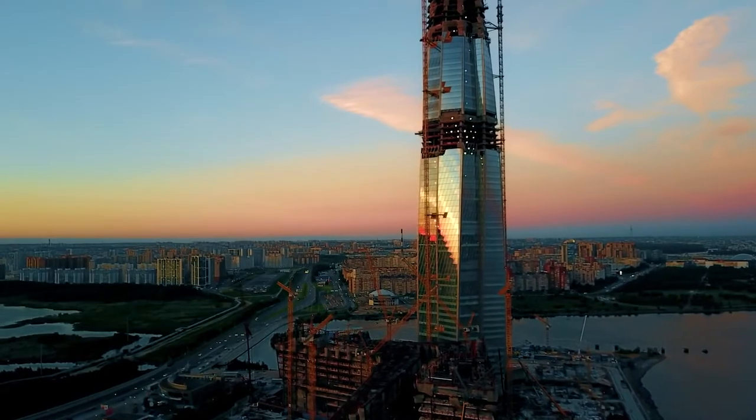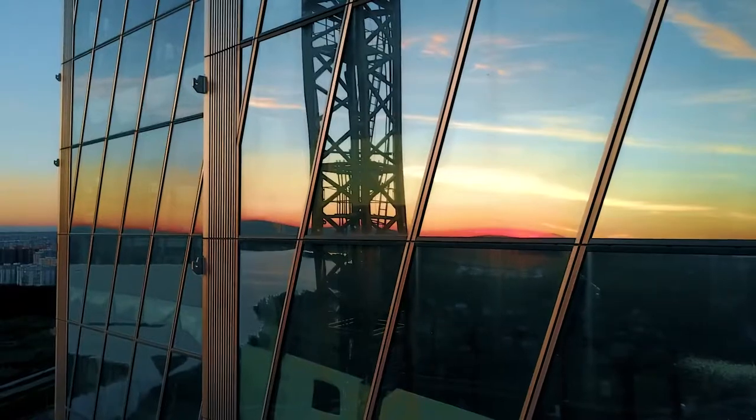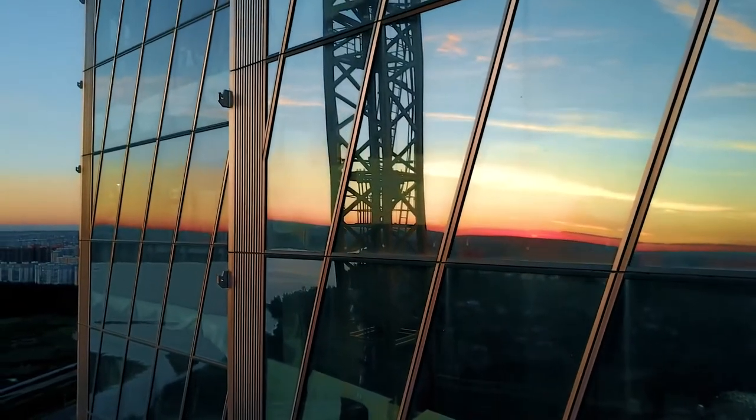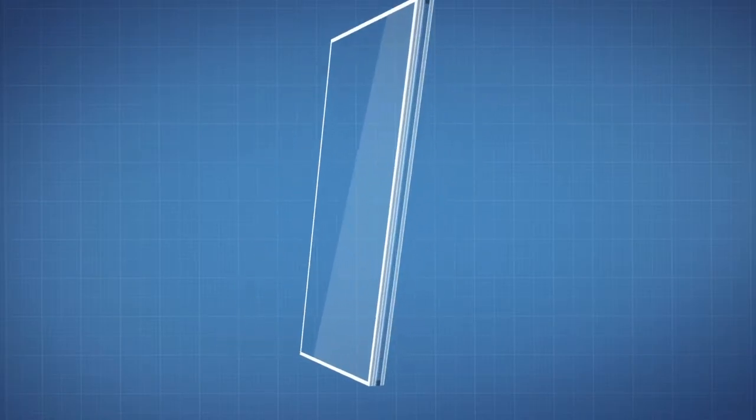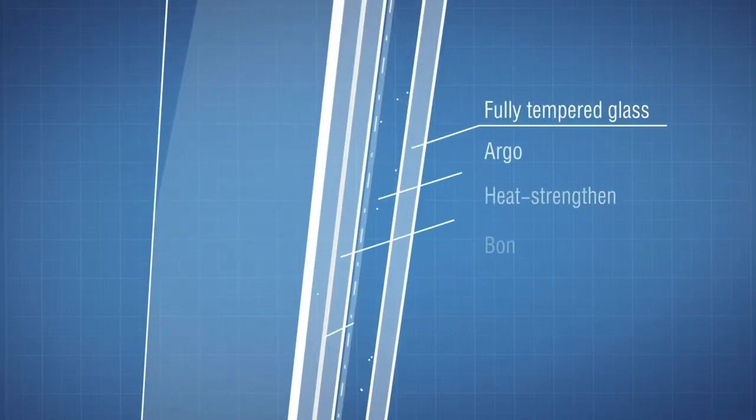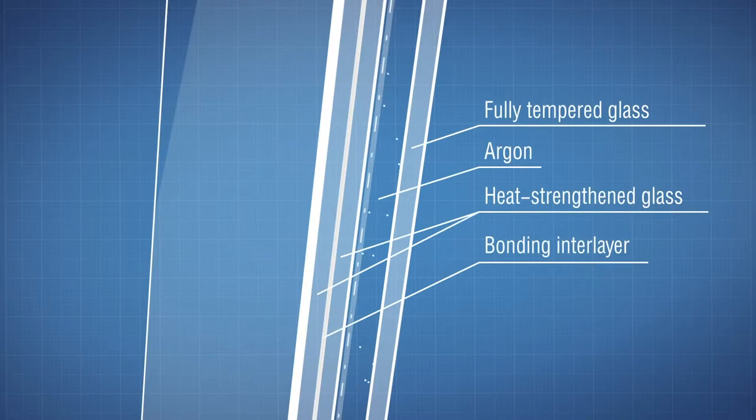Another spectacular thing about this facade is that it changes color based on the position of the sun, giving an impression of a living object. The facade is also double skin, and the airspace between provides both ventilation and heat insulation within the tower.